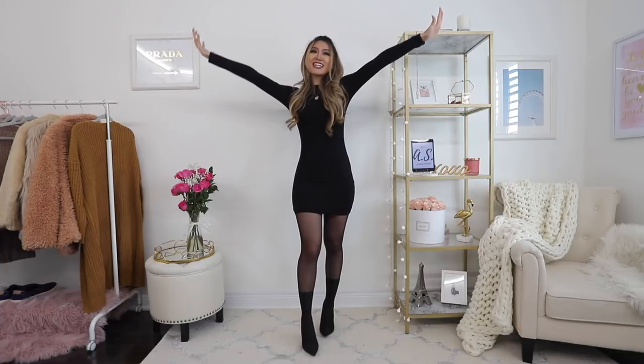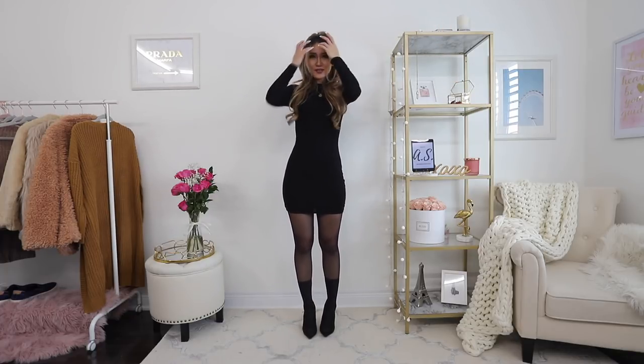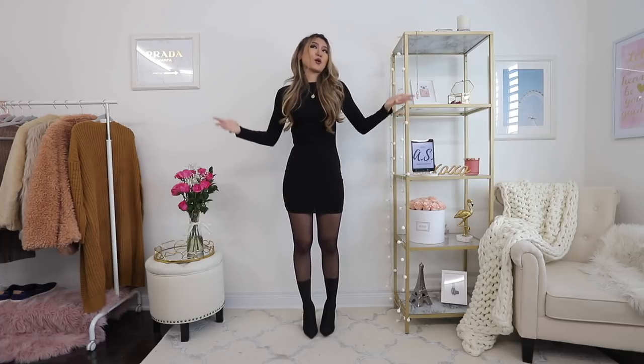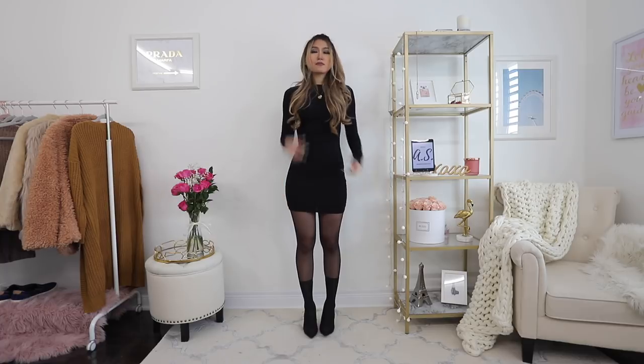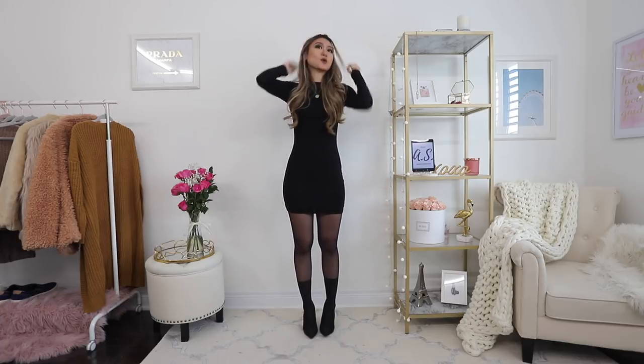Hi guys! Welcome back to my channel! So today I'm going to be doing something a little bit different — I'm going to be showing you how to dress one dress in different ways. I have on this black basic long sleeve kind of dress, and I believe you guys have something like this or similar in your own closet because it's so basic and it just pairs with everything.